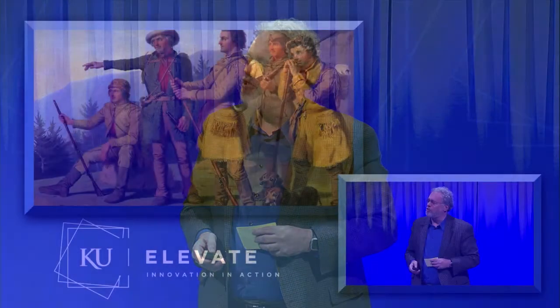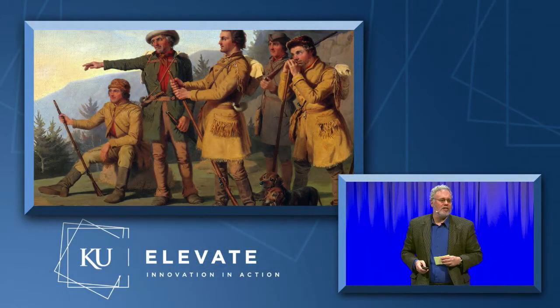Daniel Boone, the famed frontiersman and explorer, was once asked if he'd ever been lost. He said, no, but I was once a mite bewildered for three days.